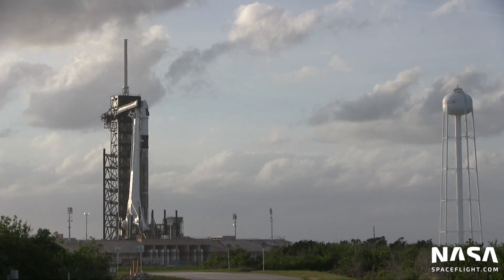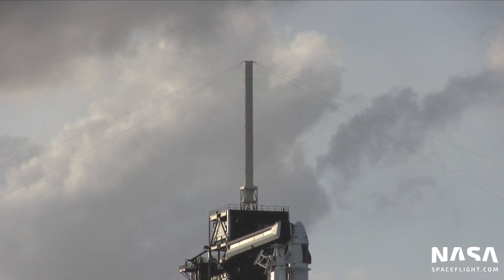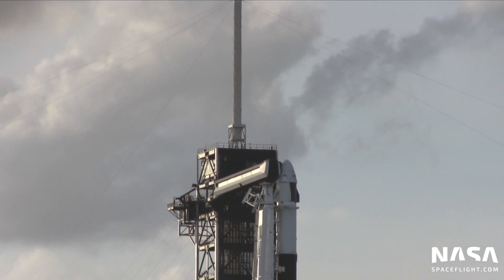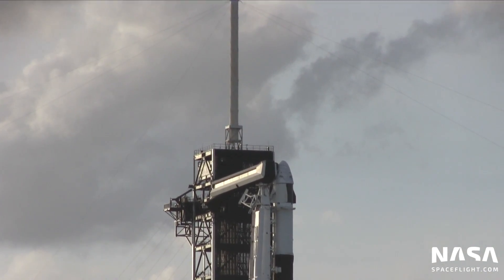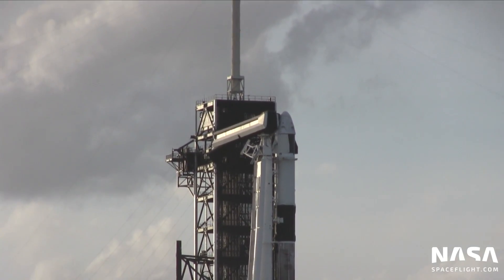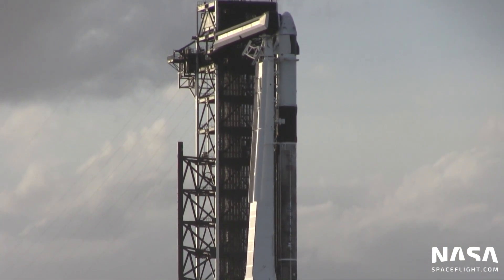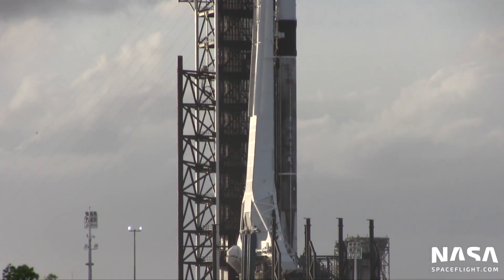In a rather surprise move, we were told today that they might move the window later into the day, because sea states are anticipated to get better the farther into the day we go. That is made possible by the fact that Dragon isn't trying to rendezvous with anything — it's really the lighting and visibility concerns and the weather in the recovery zone that are the main constraints.